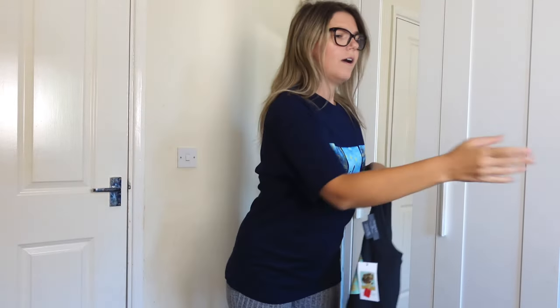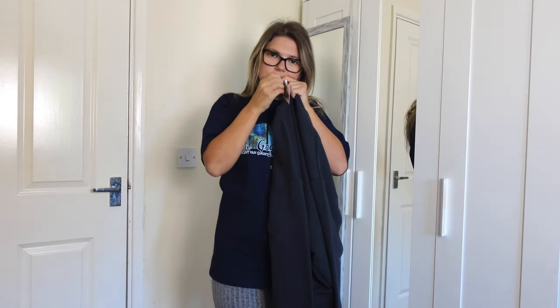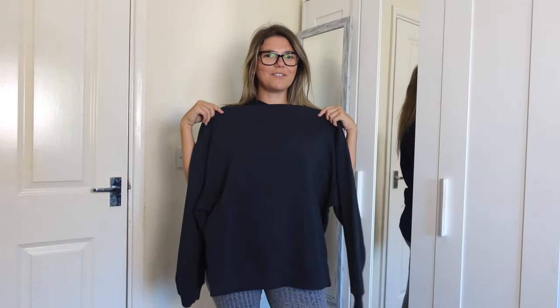Okay, I need to get rid of the label first. I'm definitely keeping it anyway, so this one is not getting returned.